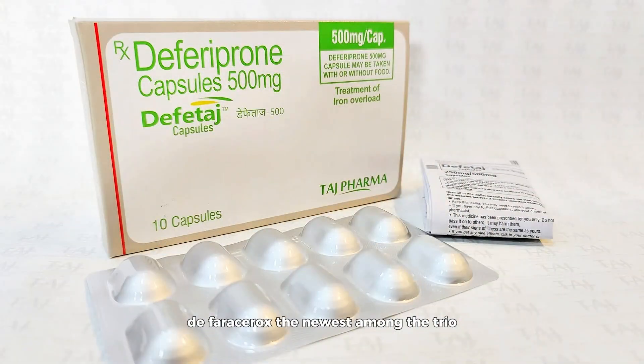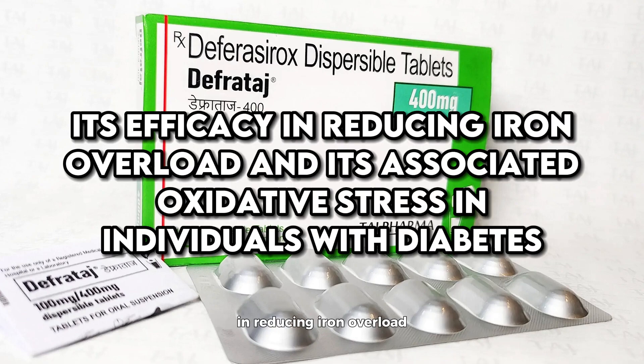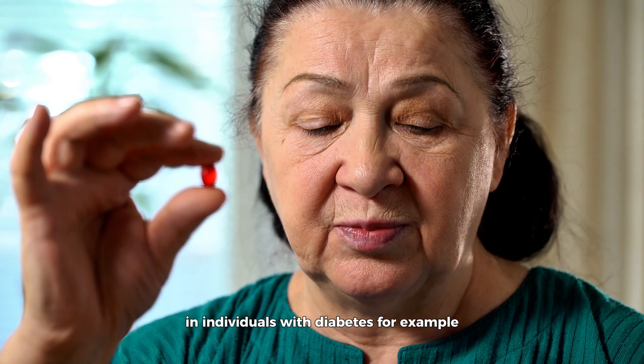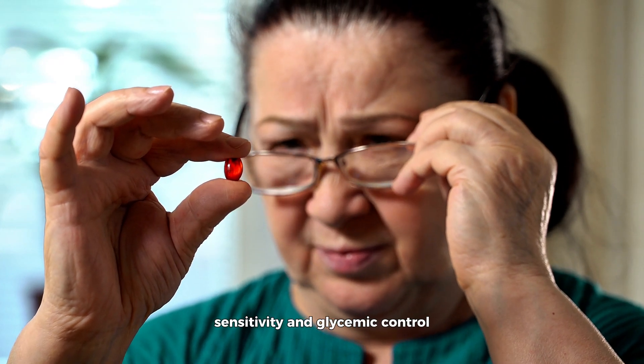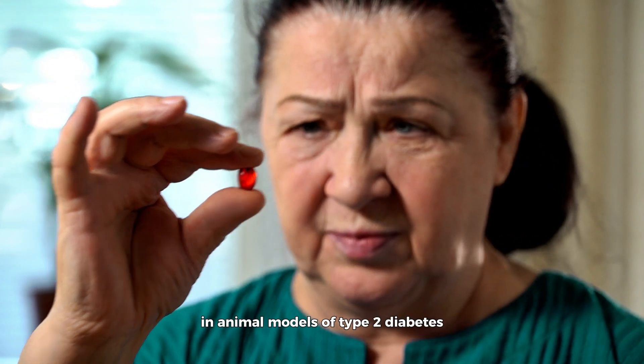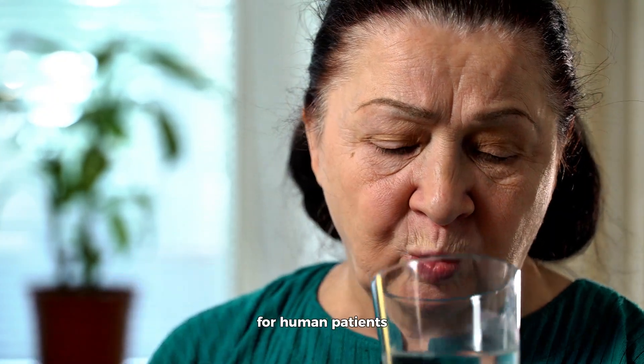Deferasirox, the newest among the trio, comes with the convenience of oral intake and a once-daily dosing regimen. It's not just the ease of use that makes deferasirox a contender. Studies have demonstrated its efficacy in reducing iron overload and its associated oxidative stress in individuals with diabetes. Research has highlighted its role in improving insulin sensitivity and glycemic control in animal models of type 2 diabetes, offering a glimpse into its potential benefits for human patients.